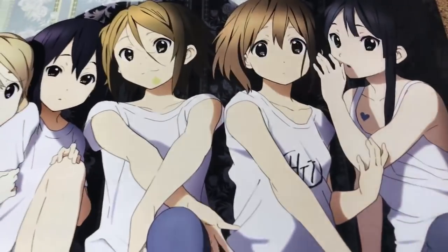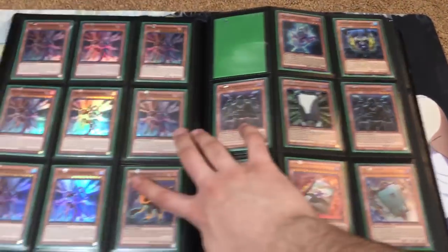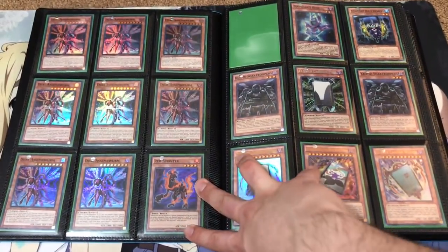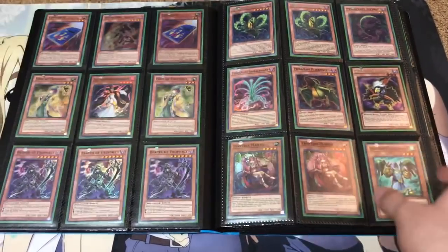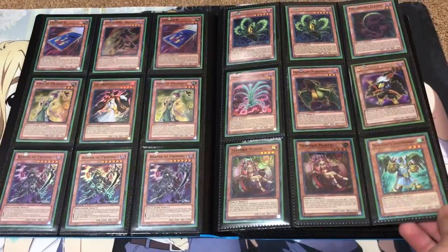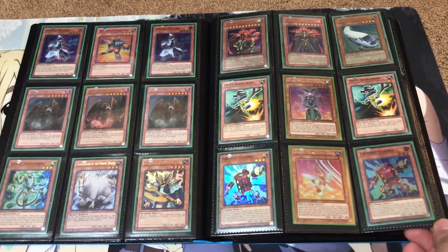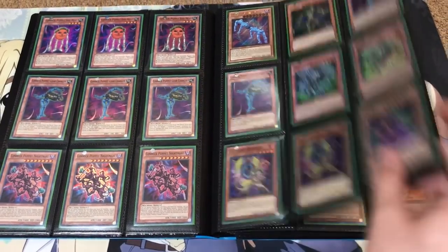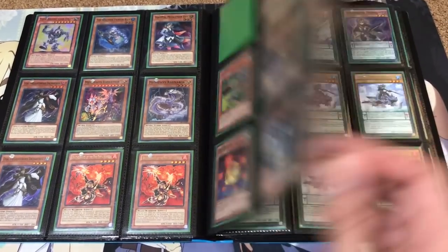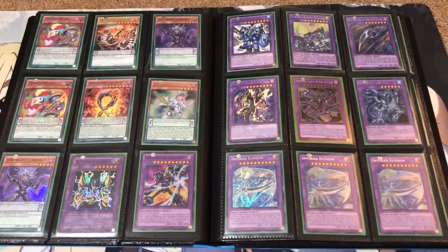The last binder is most of the stuff that just couldn't fit into the big binder. Once again, if you guys want to make a trade offer on any of the cards that you see in the binder, just send me a message on Facebook, Skype, Instagram, email, or the YouTube private messaging system — whatever is easier for you. I usually try to check those especially on the day I upload my binder as often as possible, so I don't miss out on anyone's messages. That's how I usually like to stay on top of things.